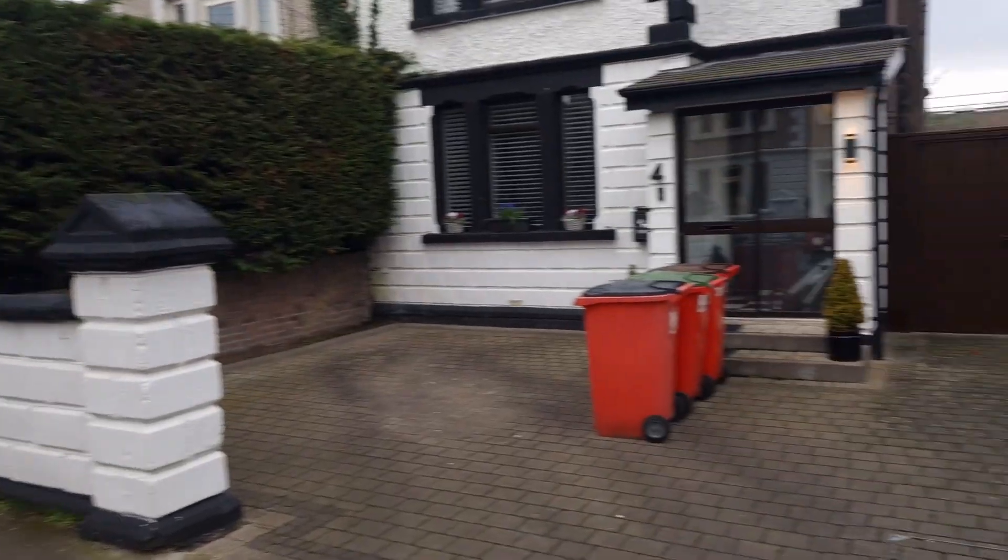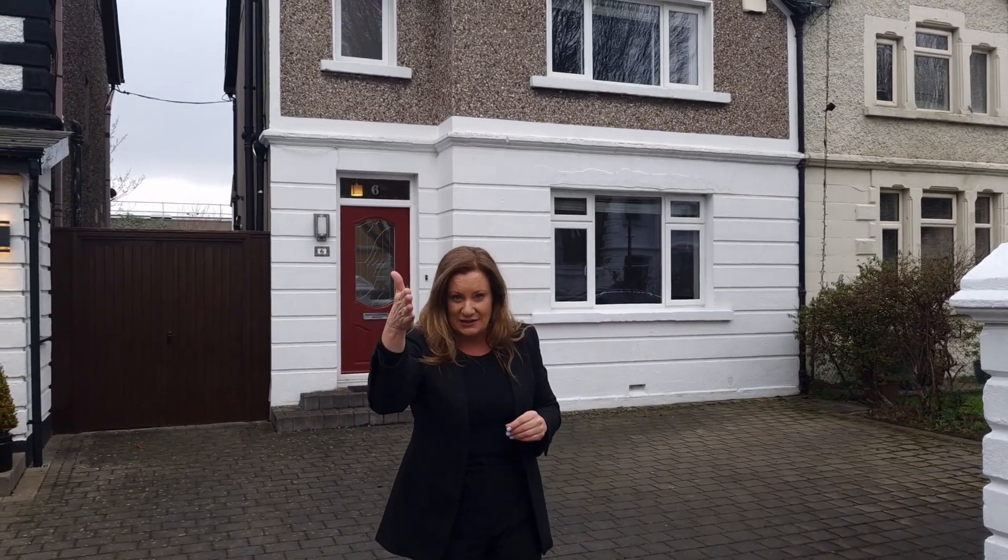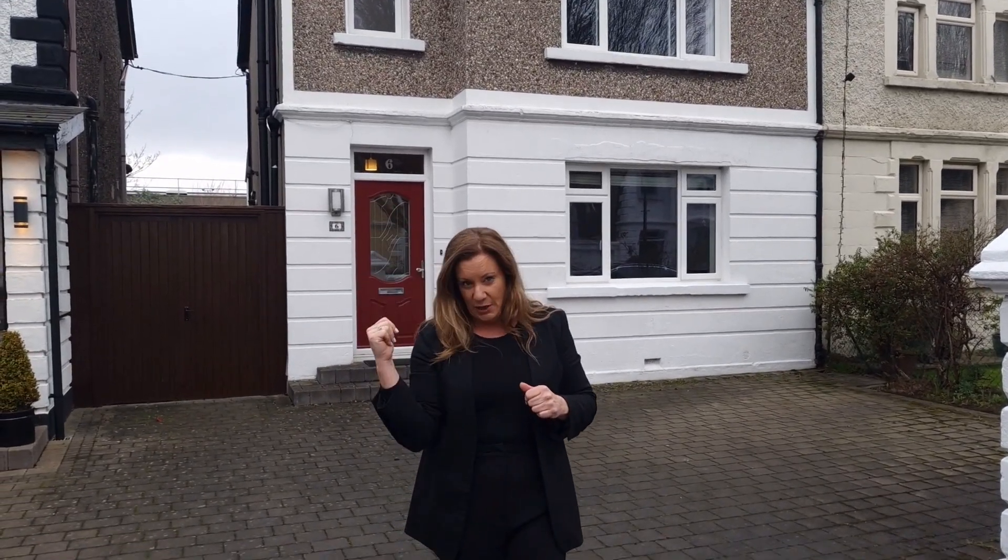Everything is literally within a stone's throw walking distance of this property. You've got Nolan's up there and then down there you've got the commercial centre of Vernon Avenue with all the restaurants and the pub and literally all the shops. Everything you need is in walking distance here. The sea is at the bottom of your road, and St Anne's Park is at the top.